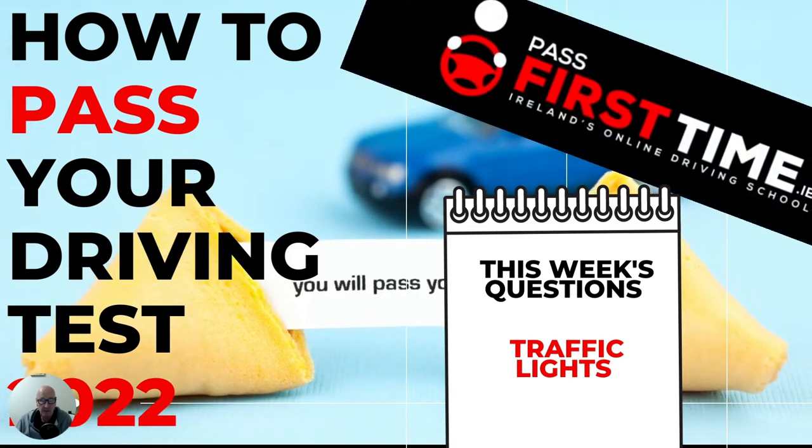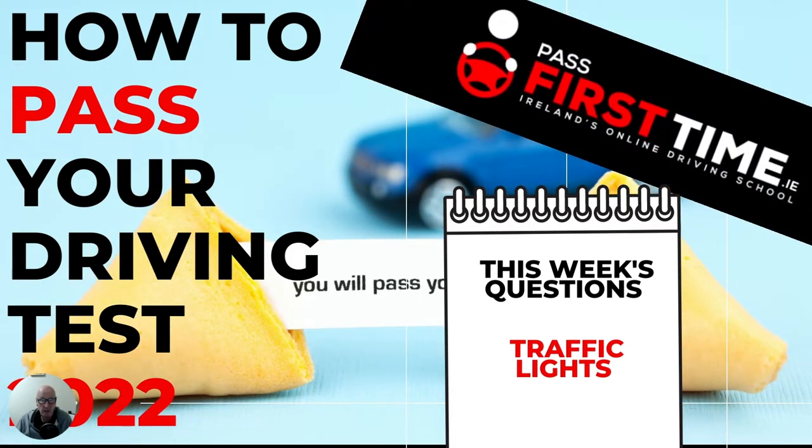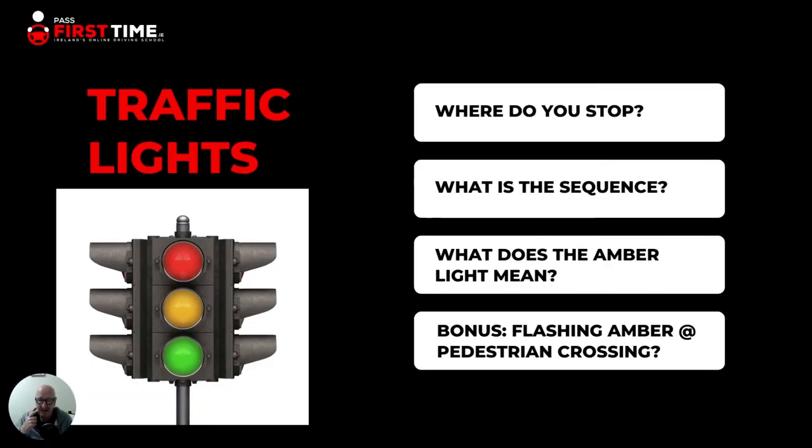Hi everybody and welcome to the latest video. Sean here from PassFirstTime.ie, Ireland's online driving school. If you are looking for driving lessons in Tralee, check out our land-based driving school idrivetralee.com for more details. Today we are going to take a look at more questions we've been asked over the last couple of days on our lessons, and this time we're going to focus on traffic lights.